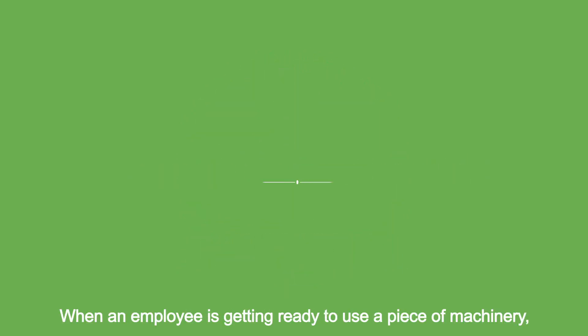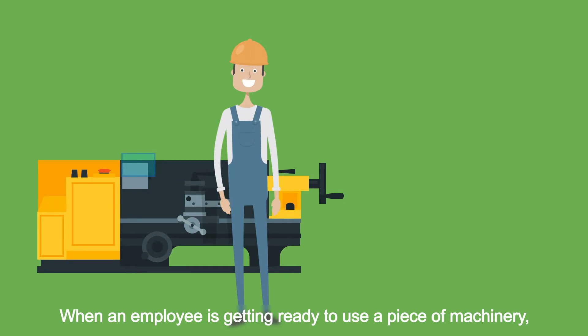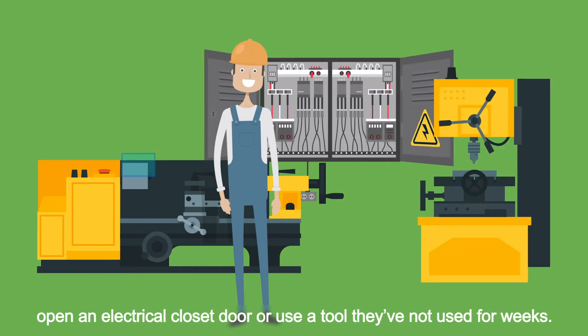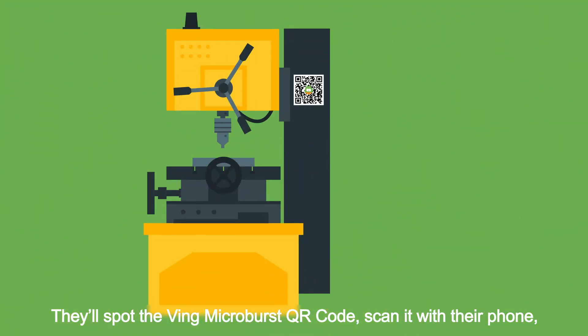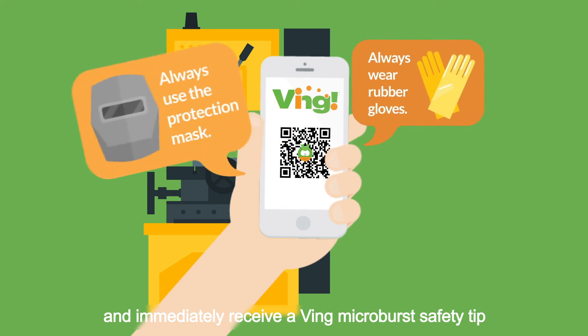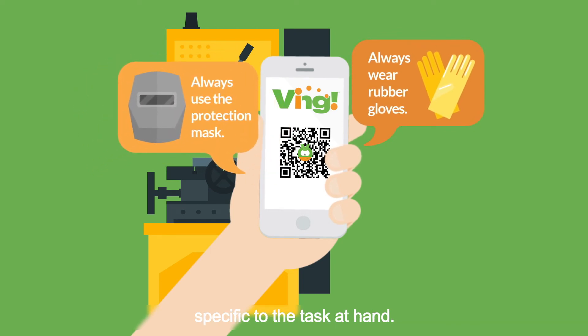Here's how it works. When an employee is getting ready to use a piece of machinery, open an electrical closet door, or use a tool they've not used for weeks, they'll spot the Ving Microburst QR code, scan it with their phone, and immediately receive a Ving Microburst safety tip specific to the task at hand.